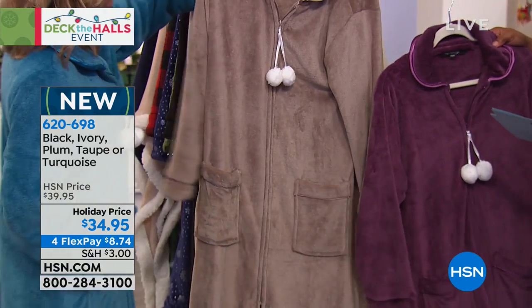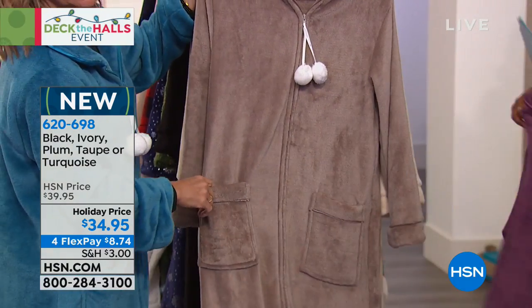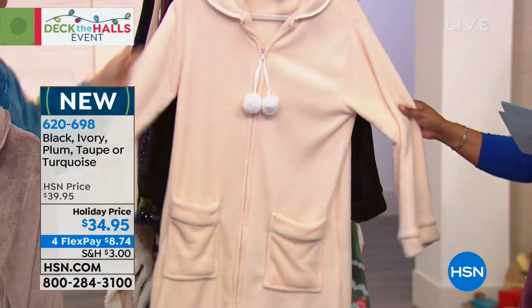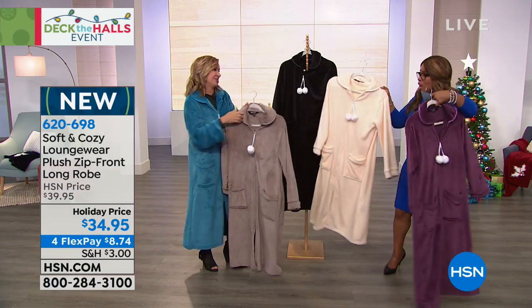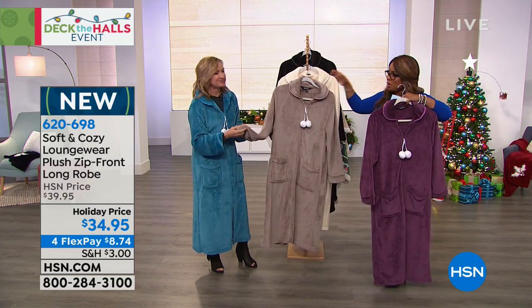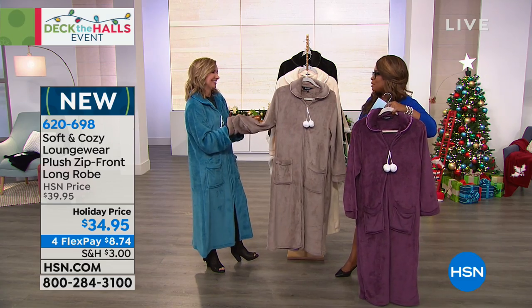It's so pretty, right? We have the taupe — it's like a mink, look at it, so pretty. Yes, I think that's a pretty color, I love that one. It's got satin piping, and I love the pom-poms. Here's your ivory choice — yeah, very nice. We have it in black. And Ellen is wearing it in the turquoise. These are cute, so many wonderful colors to choose from. But I think we should talk about Soft and Cozy as a brand, and how this all came to be.